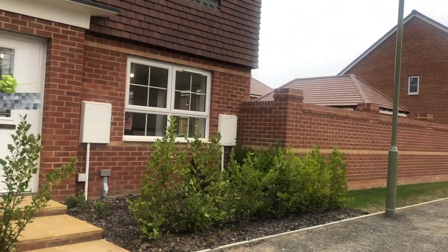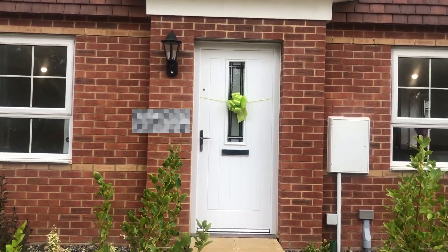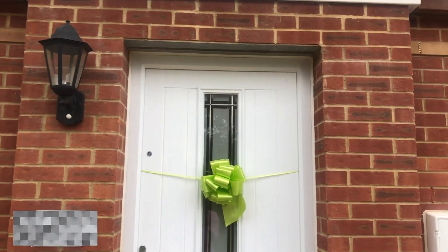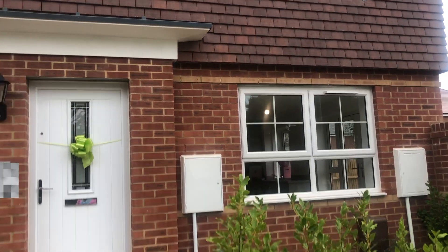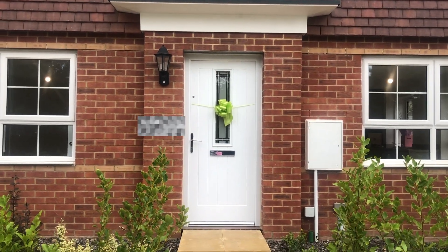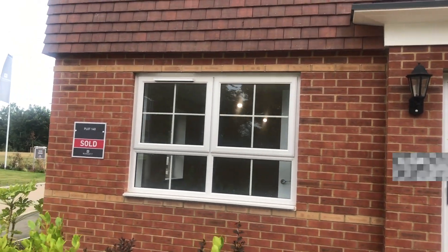It's an amazing feeling collecting the keys to your new home. After years of saving we found ourselves walking into our first home. Ideally it should have started with the developers giving us a tour of the house explaining how everything worked, but due to COVID-19 they couldn't do that. I plan to make a before and after video once it is fully furnished, so keep an eye out for that.